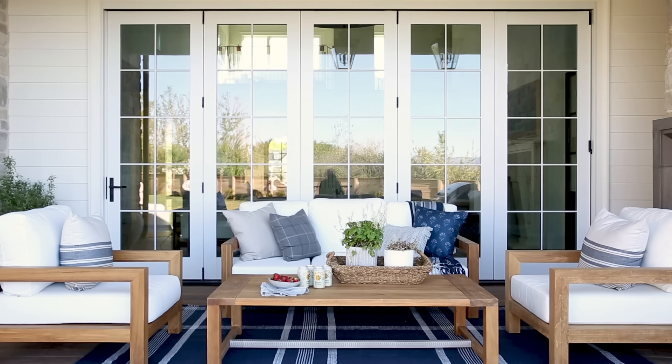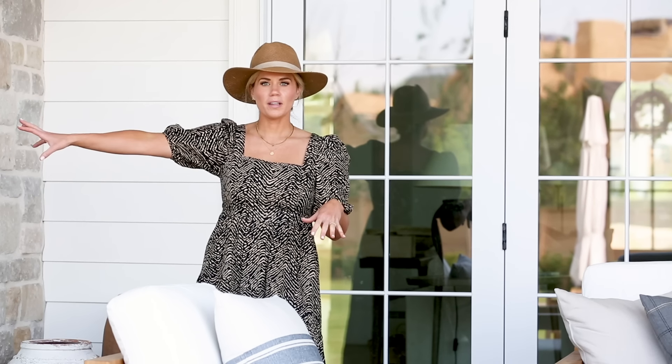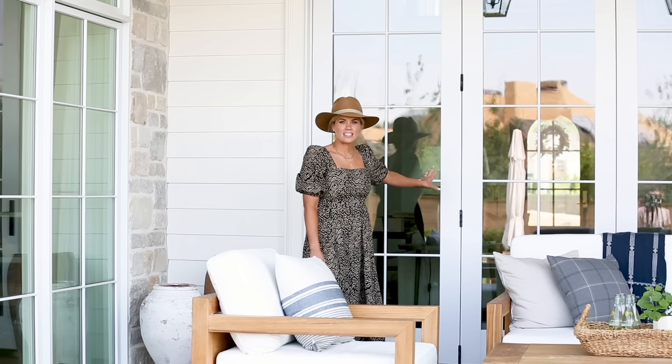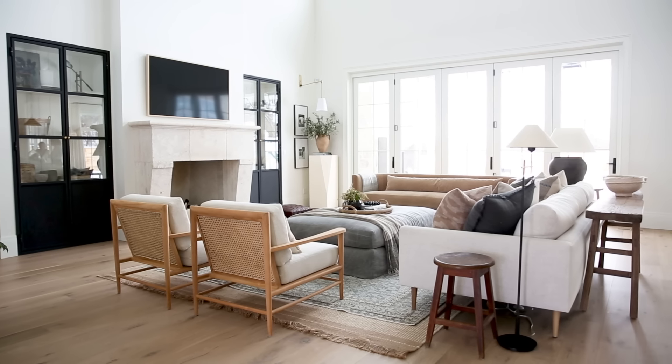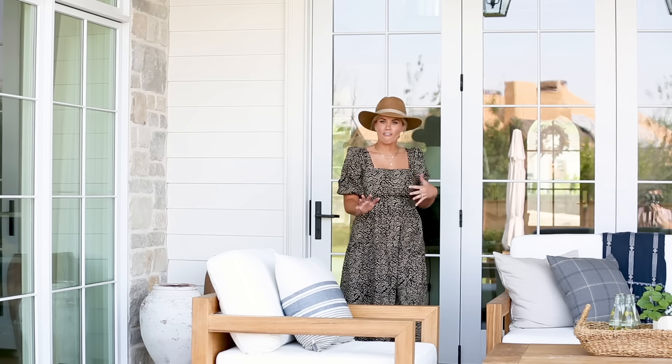We are on our covered patio here. To give you some references to where this is in our home, our dining room is right here and our living room is behind these doors and these bi-fold all the way open so we can have this really great indoor-outdoor living effect.